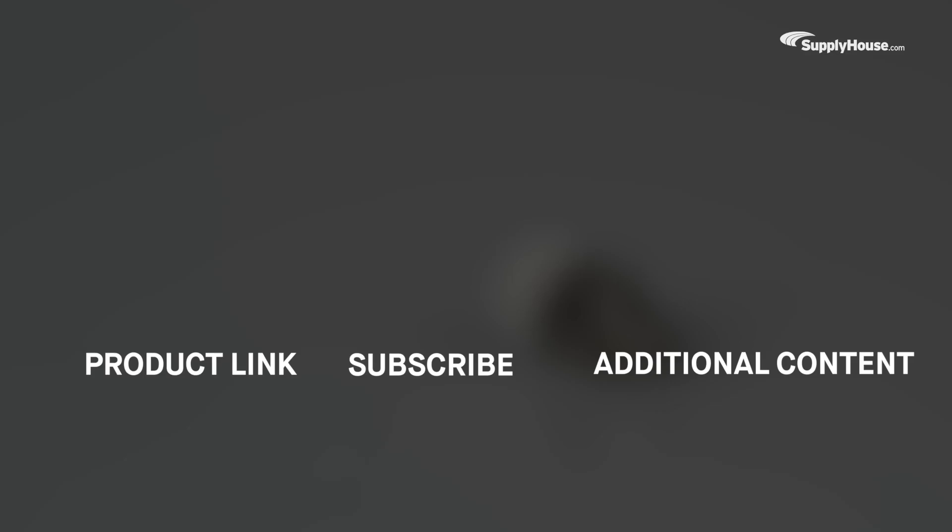Get more info about Caleffi Air Vents here, and make sure to subscribe to our YouTube channel for more product tips, tutorials, and trade-related content.